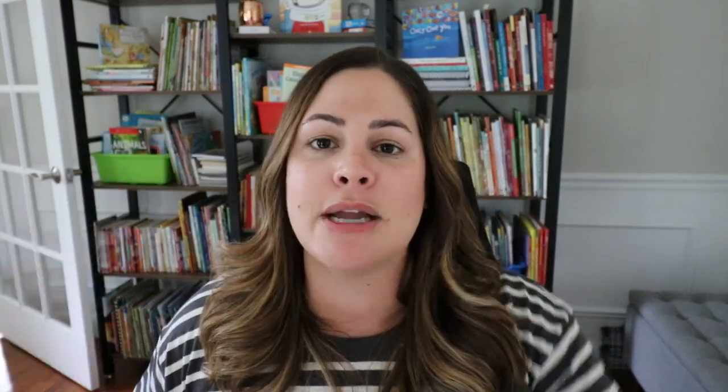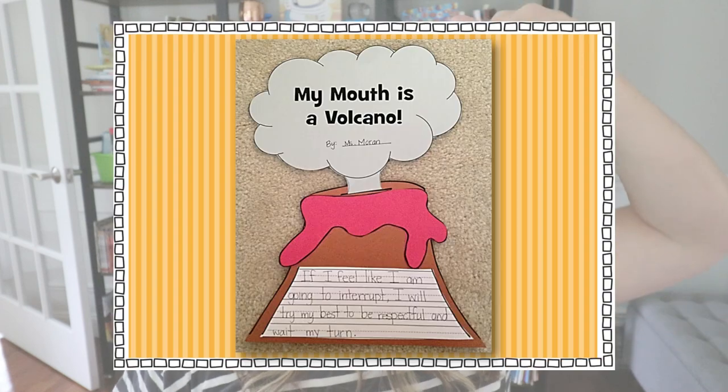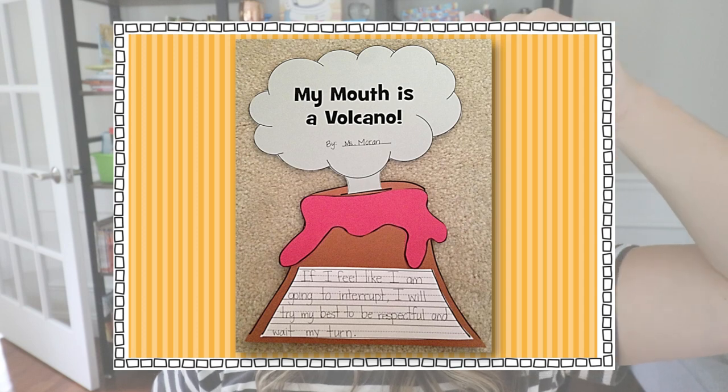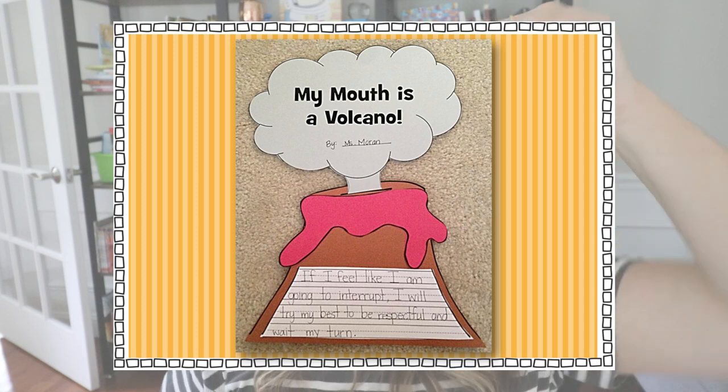This book really touches on the respect we need to give others when they're talking — not just listening but also not interrupting. If we're constantly interrupting, are we really listening? Not so much. I like this book because it gives students an actual tactic. I've used it for years — it's in my old back-to-school unit. I even have a little craft I made back in 2013 where students would share what they would do when they felt like their mouth was a volcano.